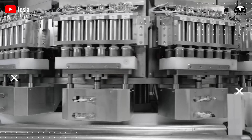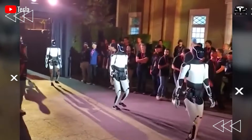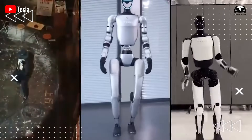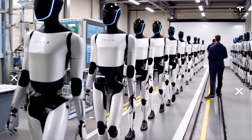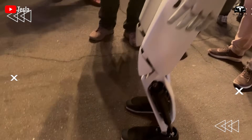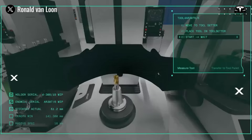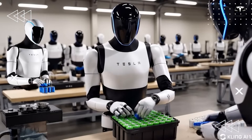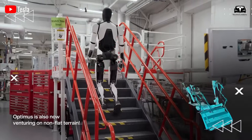Elon Musk has often claimed that Optimus may ultimately have a greater impact than Tesla's cars, and observing a day of Optimus Gen 4 in the home makes that claim increasingly credible. The robot's upgraded vision system allows it to perceive and adapt to the complexities of domestic life. Its AI brain processes multimodal data with remarkable speed and accuracy. Its energy system provides hours of operation while integrating into Tesla's renewable ecosystem. Its silent mechanics and smooth movements make it a comfortable presence, not an intrusive machine, with a rapid payback and long-term savings positioning it as a practical addition to households worldwide.